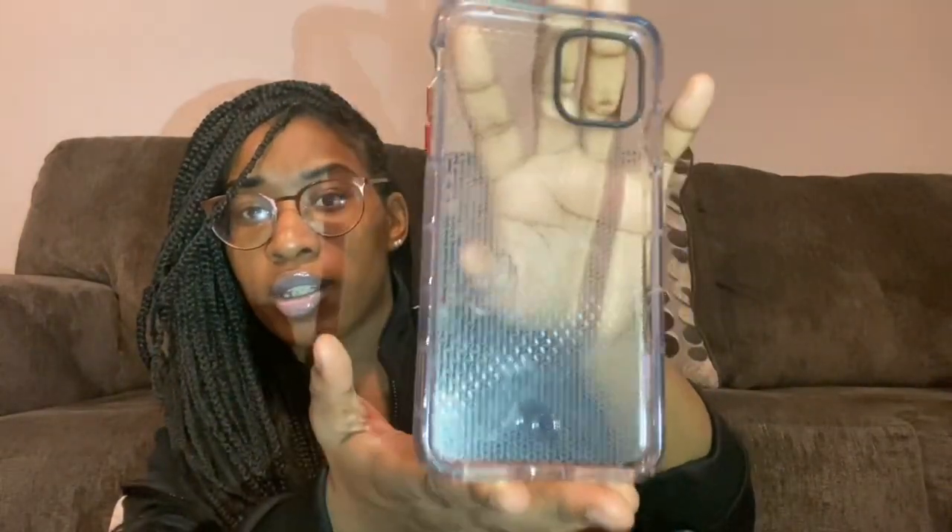The next phone case is this clear one — it's a red clear case. And the last case I have is this clear phone case with a pop socket to hold my phone.